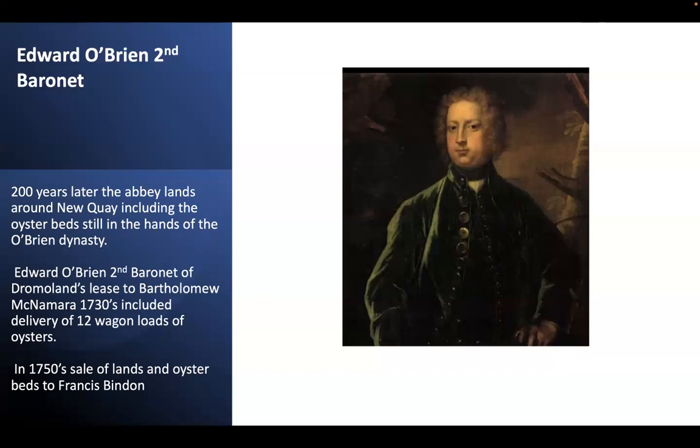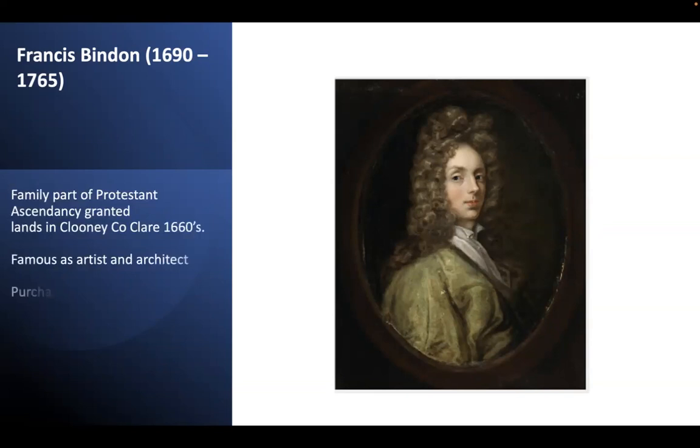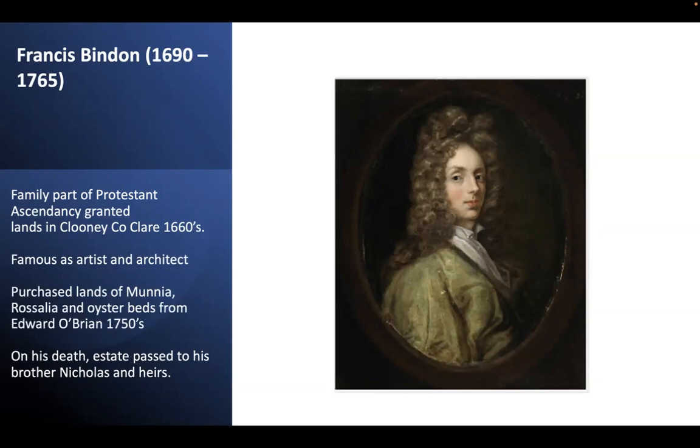In the 1750s, having got into financial difficulties following his extravagant lifestyle and supposedly a gambling habit, Edward sold the lands around Monja, Rosalia and the oyster beds to Francis Bindon. Francis Bindon was a member of a Protestant ascendancy family who were granted lands in Cluny in east Clare in the 1660s. He was famous first as an artist, and it was said that when his sight failed he threw away his pencil and became an architect. On his death in 1765 his estate, including the lands and oyster beds, passed to his brother Nicholas and his heirs.